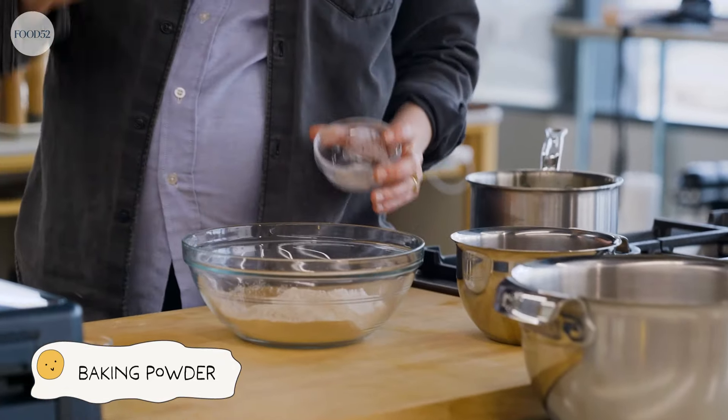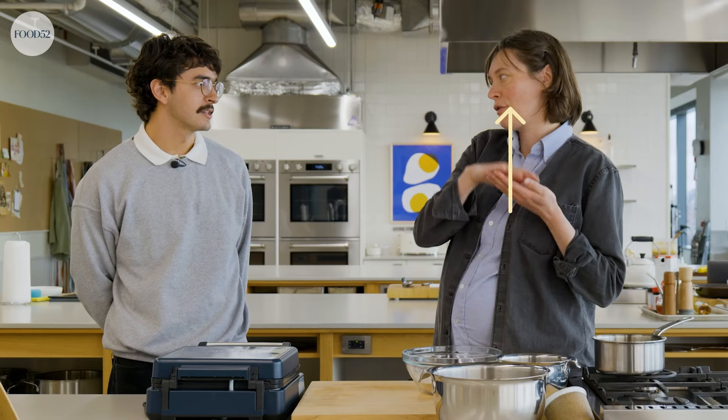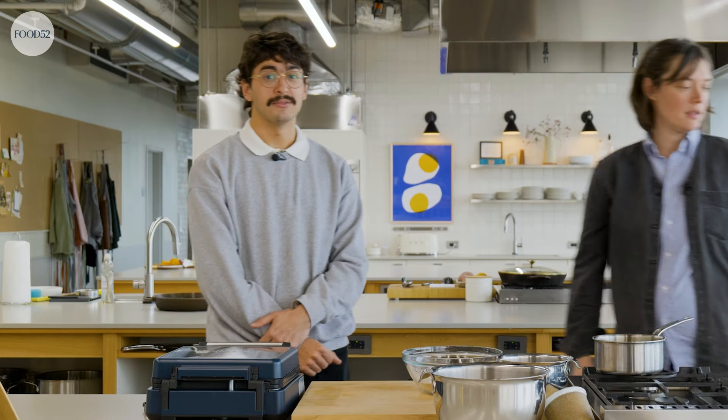Baking powder. Baking soda. Helps do — does things. For waffles, that's especially important. You need lift in your waffle. If you don't have lift, what do you got? What are you?